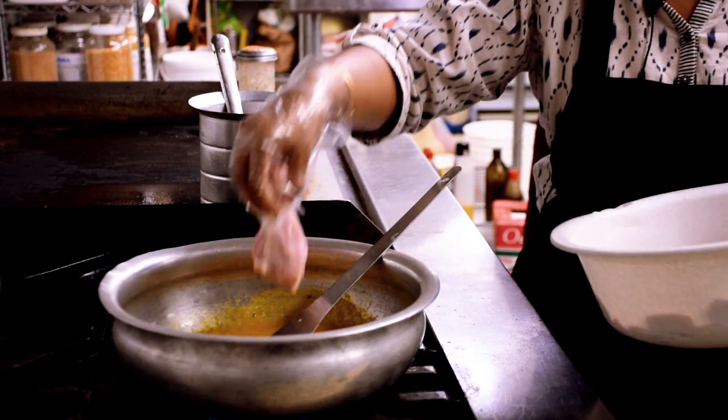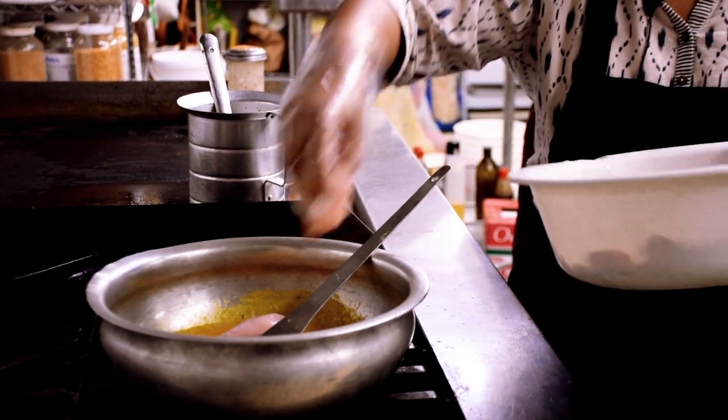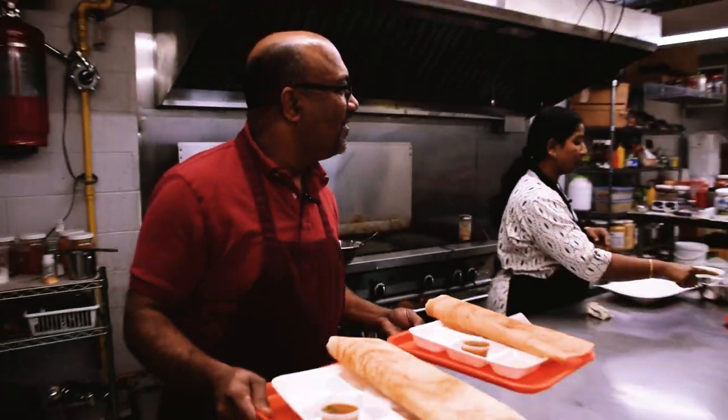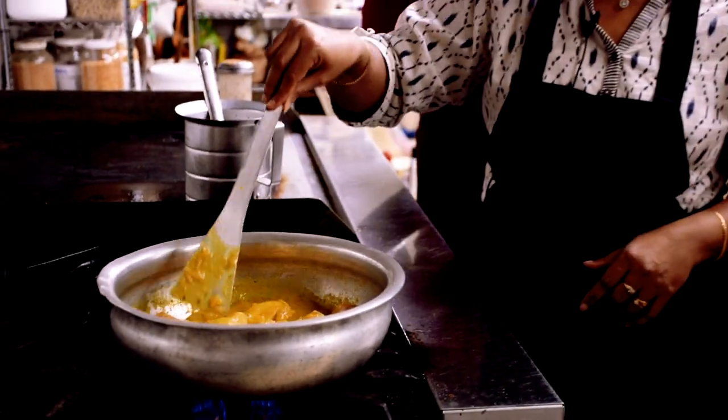Shiri's Kitchen always uses the most fresh and best ingredients to produce good quality food right to your table. Shiri makes her curry special from other Indian restaurants in North America.